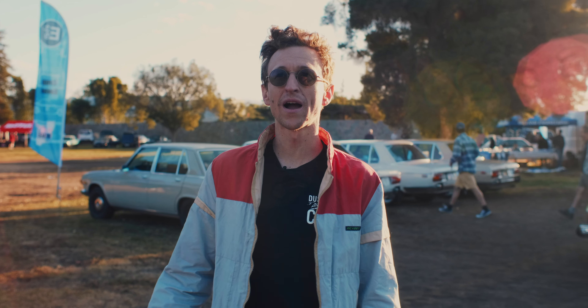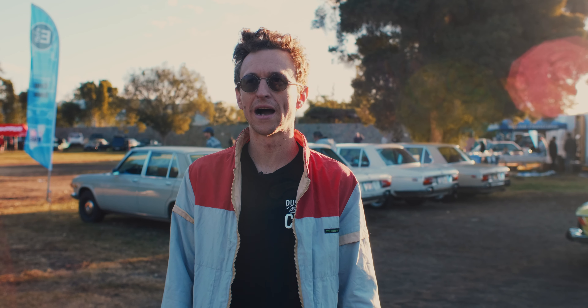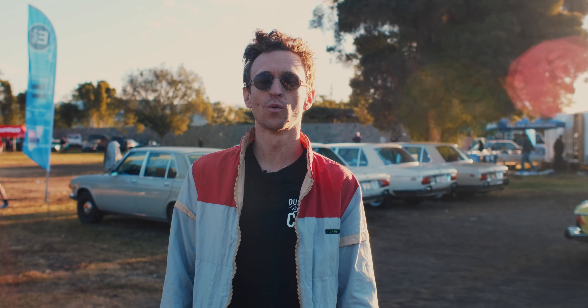This is SoCal Vintage, probably the best BMW show in the world. Follow me today — we're going to walk around and I'll show you why that is.